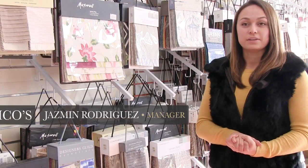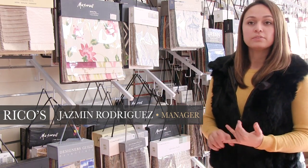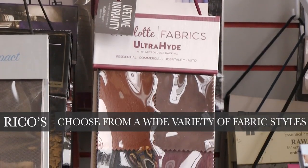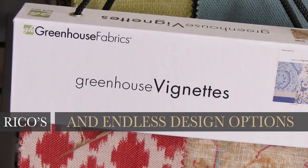We work with the top fabric vendors. They offer a variety of options, anywhere from microfibers, suede, velvet, Crypton, linen, cotton, silk, leather — you name it, they have it. Along with the fabric options, they offer great designs, giving you endless options.